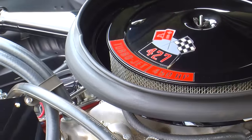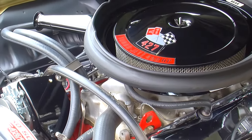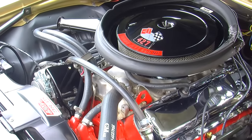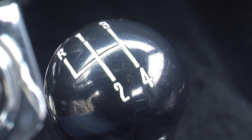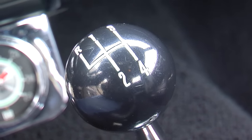Of those 201 1969 Camaros fitted with the Yanko package, 171 were fitted with the Muncie M21 close-ratio 4-speed transmission, and the others came with automatic Turbo 400 transmissions. Our car today features the original M21 four-speed.